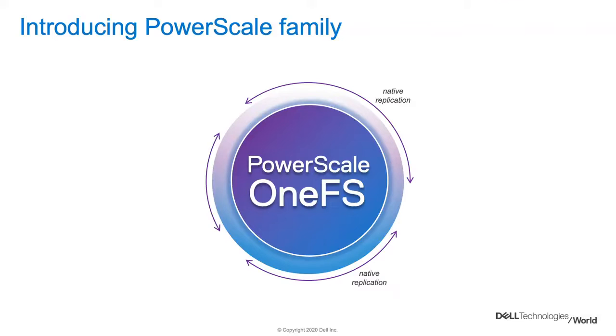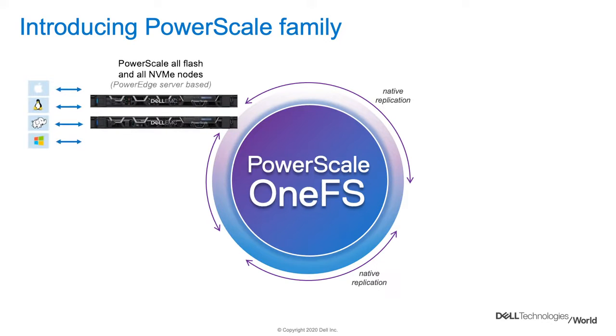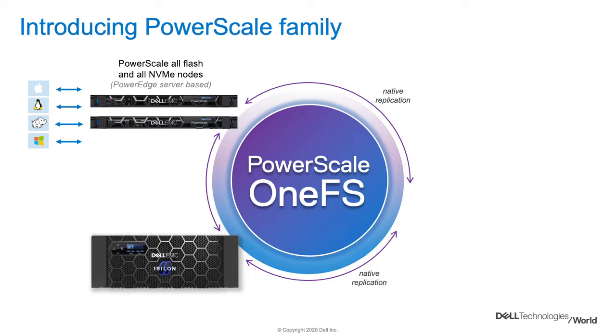...the data services, the data protection — that's all being embodied within OneFS itself. If we take that software and combine it with the industry-leading server platform on PowerEdge, we've brought the best of two things together. On the PowerScale side, Isilon engineering is now wholly focused on the software value we bring to the table, and that leverages the hardware engineering value coming from the PowerEdge side.